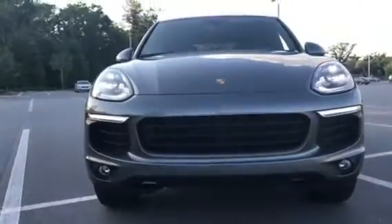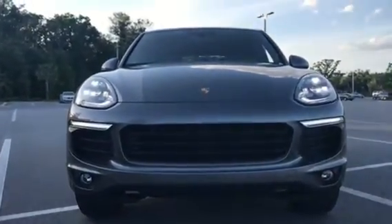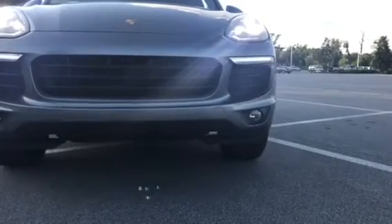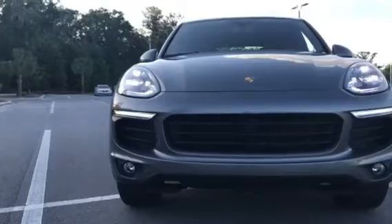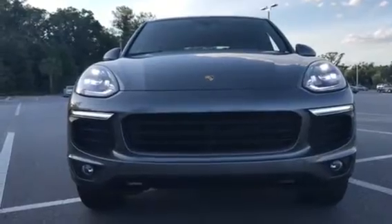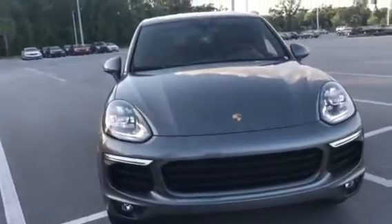The Cayenne is a very unique SUV, considering it is a little bit more performance-driven than most vehicles in its class. As you can see from the front, you look underneath the car — there are little channels for the air to pass through to help with the stability of the vehicle. You have the parking sensors on this vehicle. Inside the grille, you have active flaps that open and close on their own to help control the airflow going where it needs to.